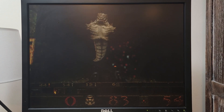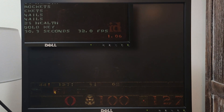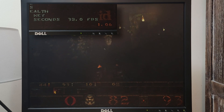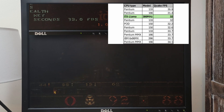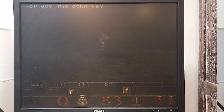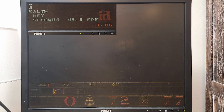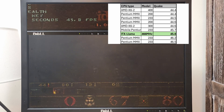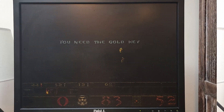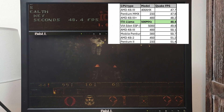On to some Quake benchmarks. This is running the first time demo on Phil's benchmark tests. At 300 megahertz I scored 32 frames per second, putting it around a Pentium 1 133 megahertz to a Pentium 1 MMX 166 megahertz. At 466 megahertz I got 45.8 frames per second, coming in between a Pentium 1 MMX 200 megahertz and a Pentium 1 MMX 233 megahertz. And at 500 megahertz I scored 48.4 frames per second, putting it in the ballpark of a Pentium 1 MMX 233 megahertz.